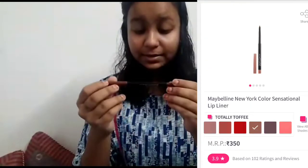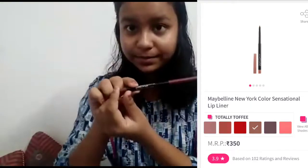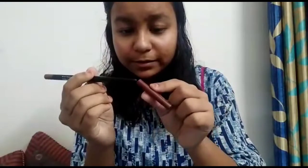And then we have this — a Maybelline lip liner. I'm getting a lip liner. I will give this a 10 out of 10.